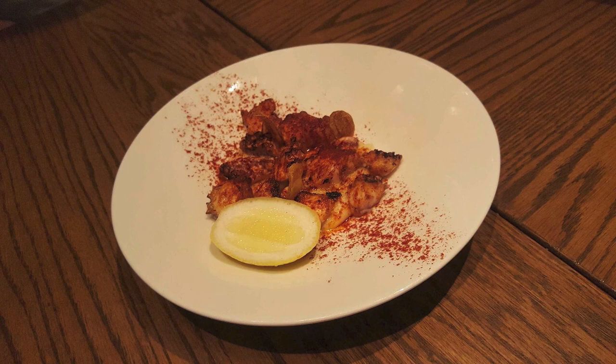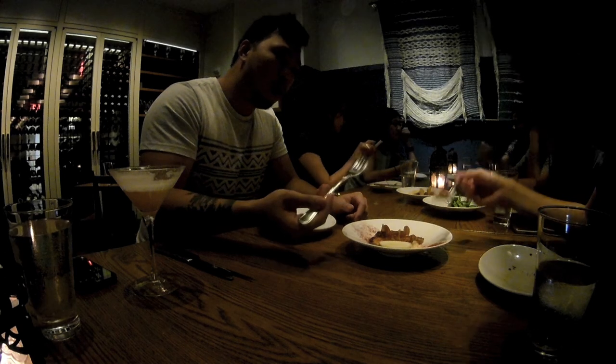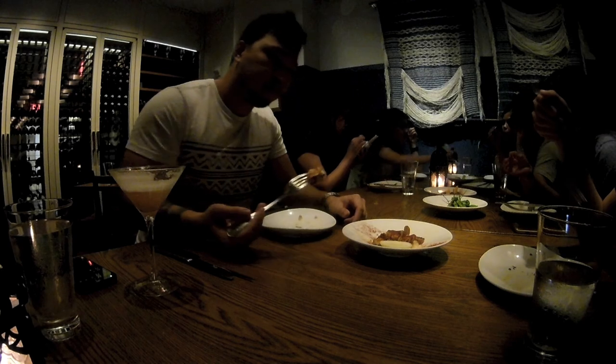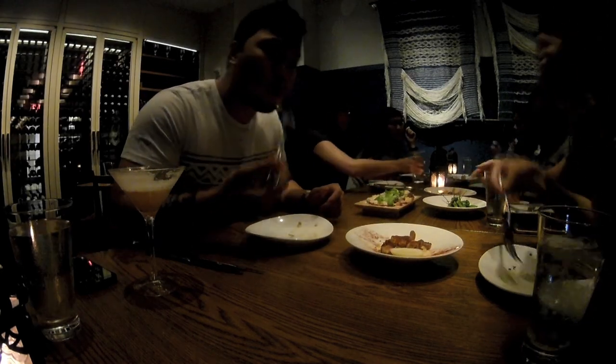What an extremely tender octopus. I feel like they have a guy in the back that's just paid to massage this octopus because it was so tender and moist. An interesting addition is the usage of mashed potatoes instead of sliced potatoes. I felt that the nice soft texture matched well with the octopus, and the flavors just went together well.